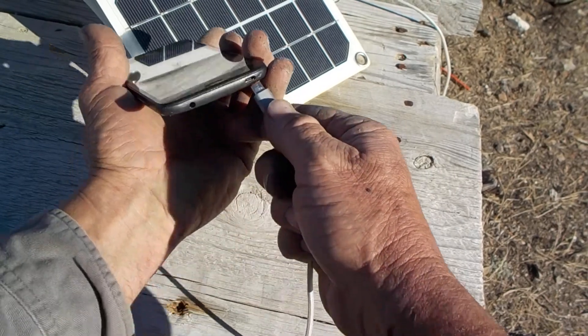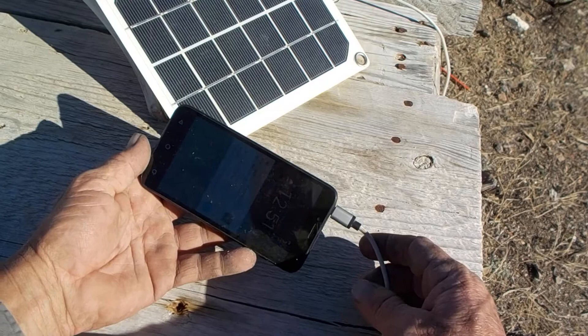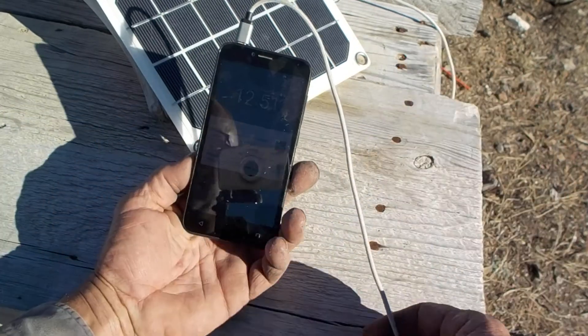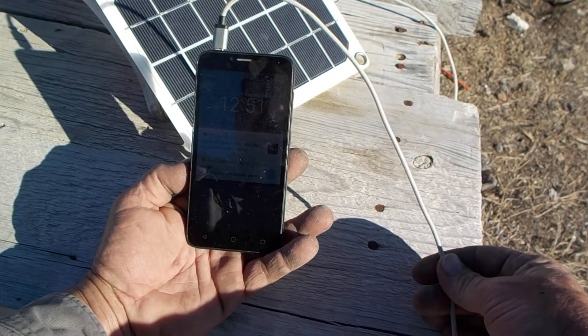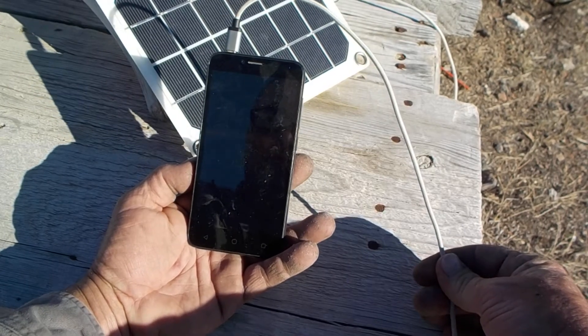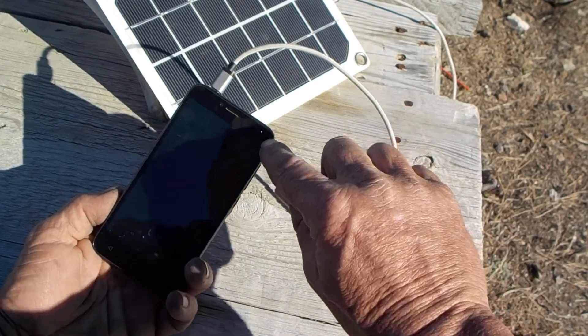Just plug it in. And my cell phone — this isn't really my cell phone, this is just a burner — it is now charging. You can see a little light there.